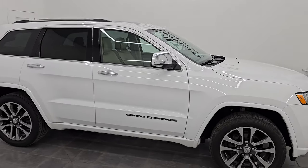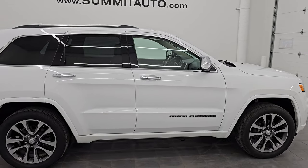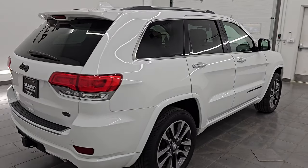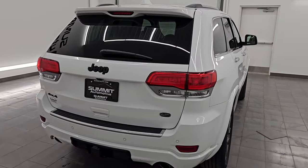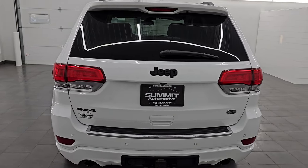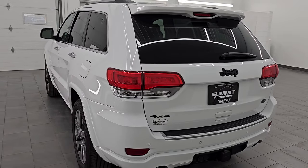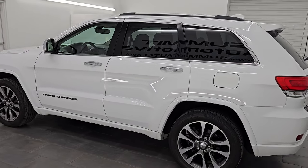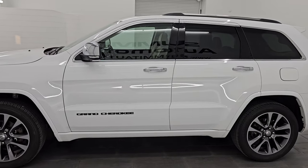Hey, this is Brett. I hope everybody's having a great day today out there. This 2018 Jeep Grand Cherokee Overland is stock number 23J179BB. I am here at Summit Automotive in Fond du Lac, Wisconsin — your new and used Jeep and Jeep Grand Cherokee headquarters.